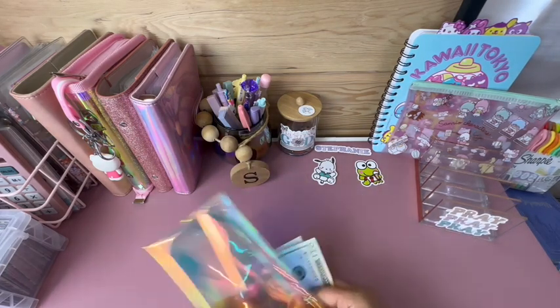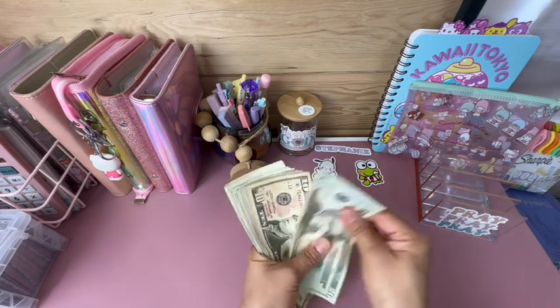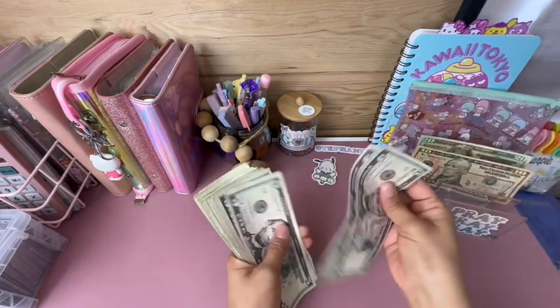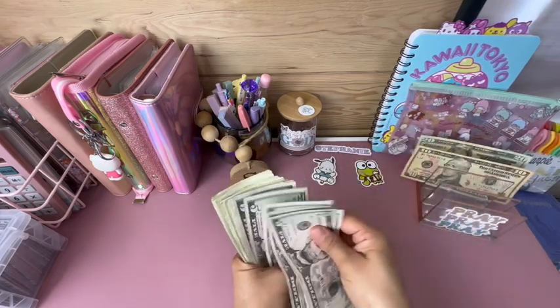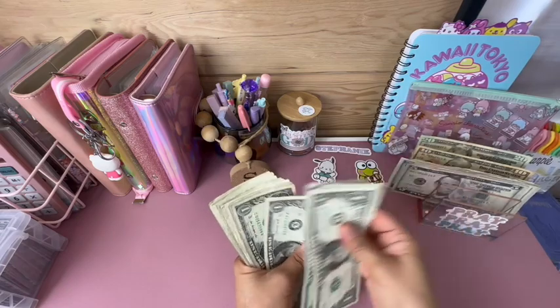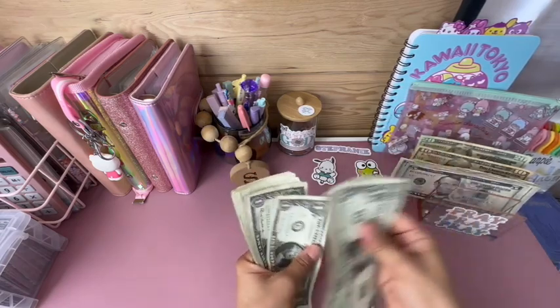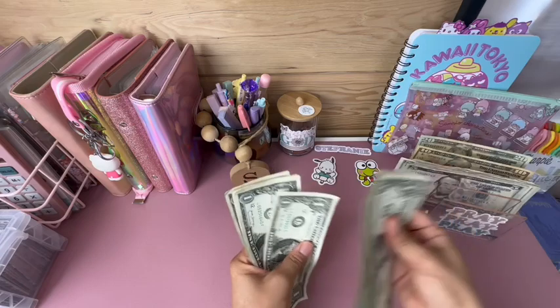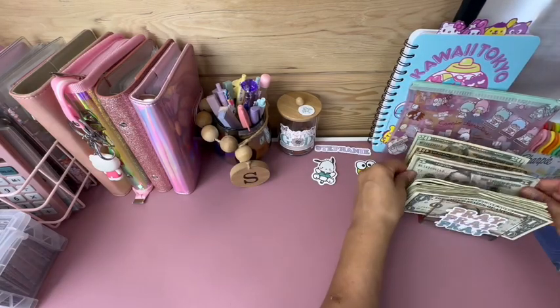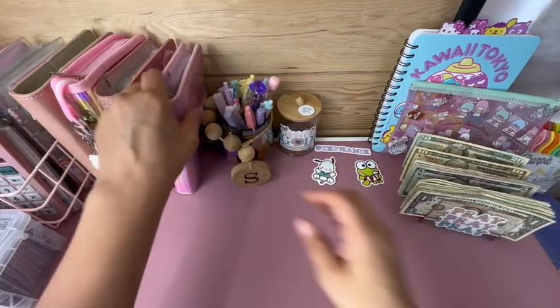We are working with $93 today. Counting: 20, 30, 35, 40, 45, 50, 55, 60, 65, 70, 75, 76, 77, 78, 79, 80, 81, 82, 83, 84, 85, 86, 87, 88, 89, 90, 91, 92, 93. Yep, $93!